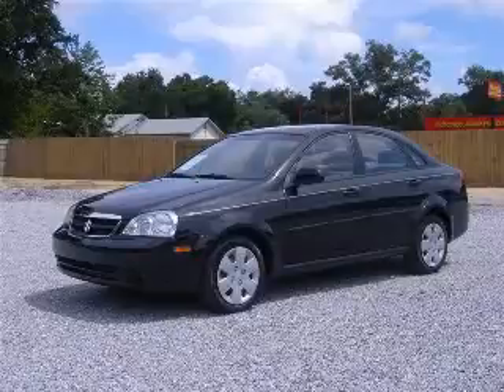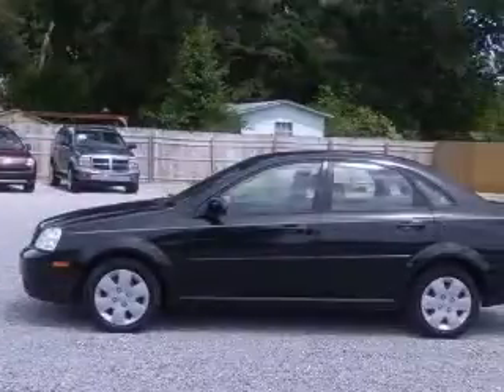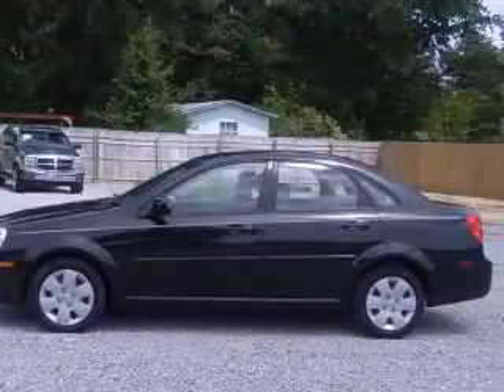We are proud to present this excellent 2008 Suzuki Forenza. This Forenza has a four-cylinder engine and a manual transmission.